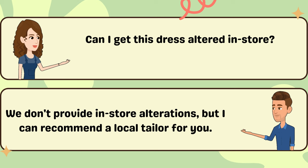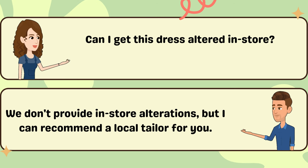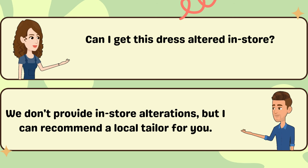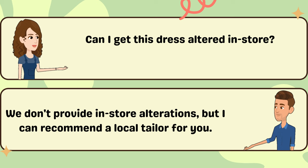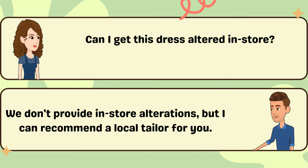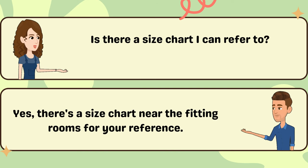Can I get this dress altered in store? We don't provide in-store alterations, but I can recommend a local tailor for you. Is there a size chart I can refer to? Yes, there's a size chart near the fitting rooms for your reference.